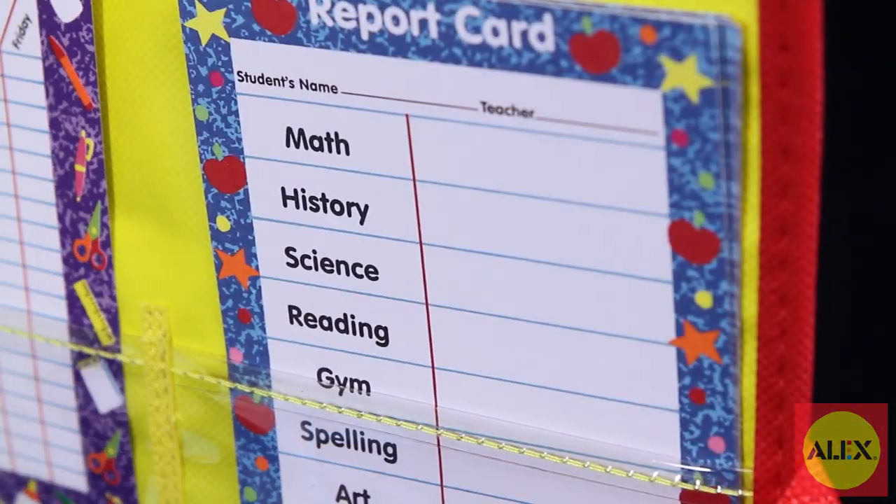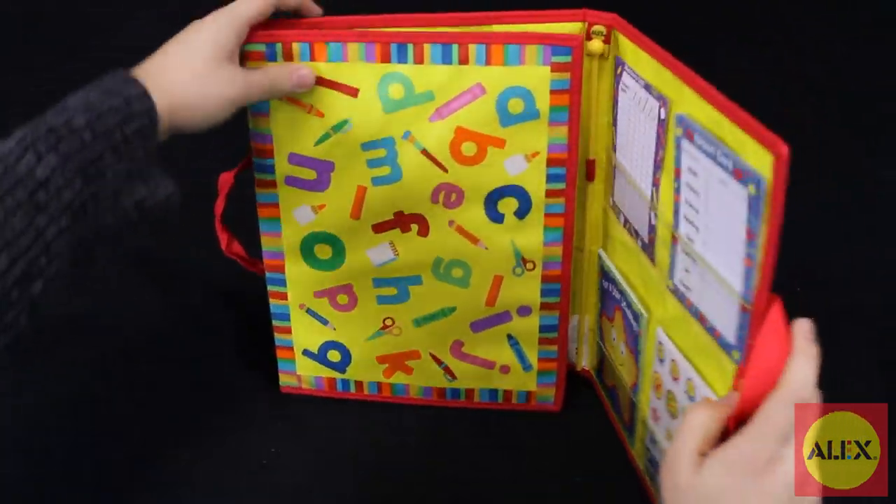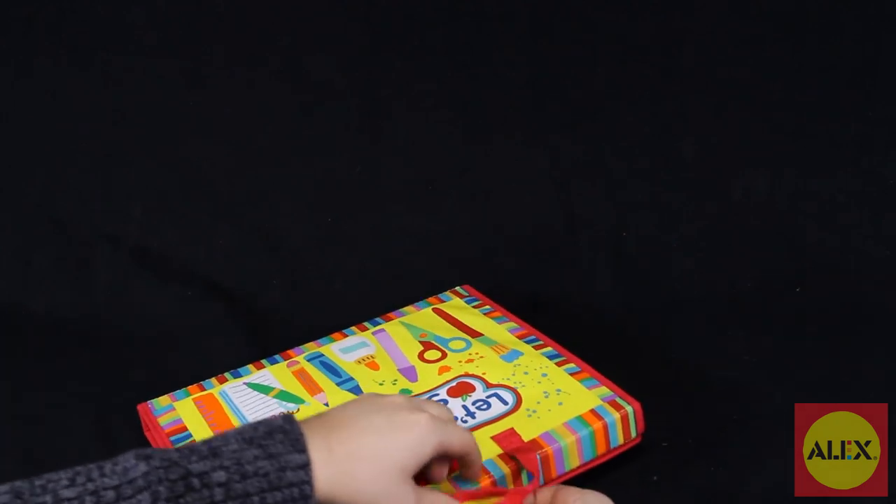Use the included report cards to grade your students, and when the bell rings and it's time for school to end, the set folds into its own carrying case for easy cleanup and transport.